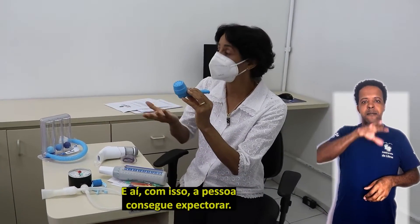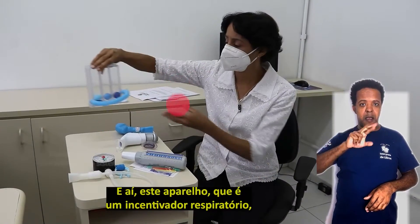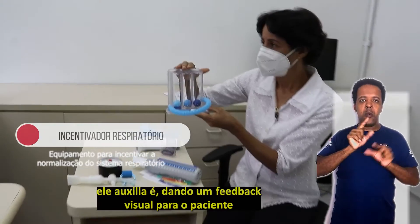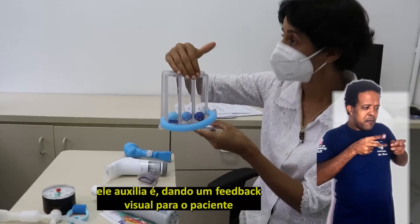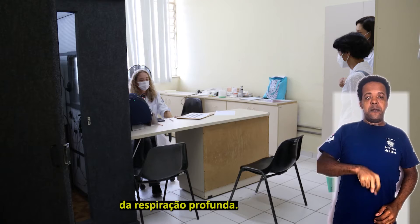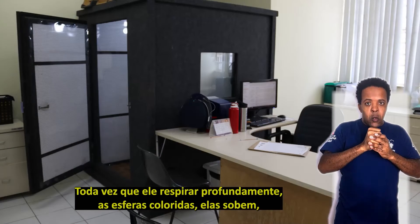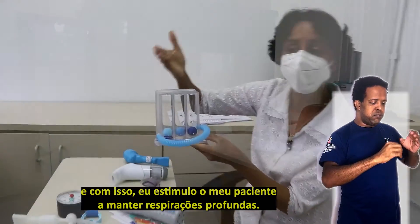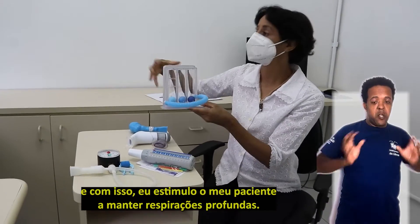Com isso a pessoa consegue expectorar. E este aparelho, que é um incentivador respiratório, ele auxilia dando um feedback visual para o paciente da respiração profunda. Toda vez que ele respirar profundamente, as esferas coloridas sobem, estimulando o paciente a manter respirações profundas.